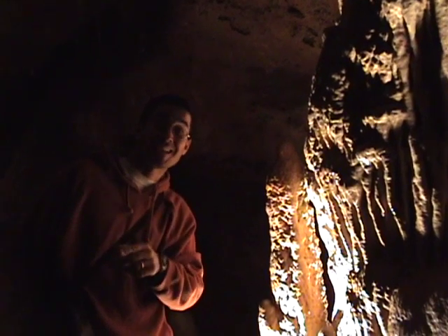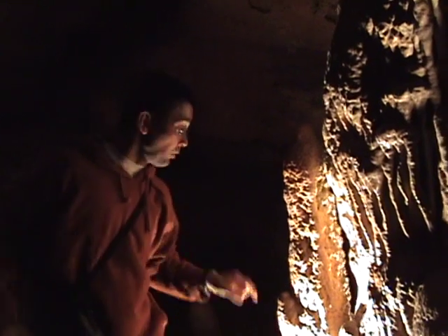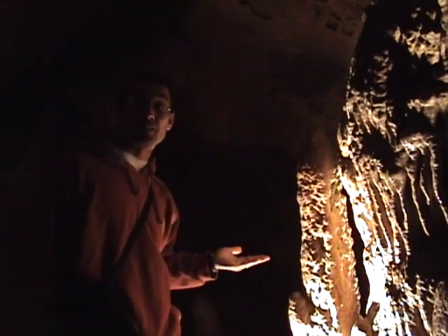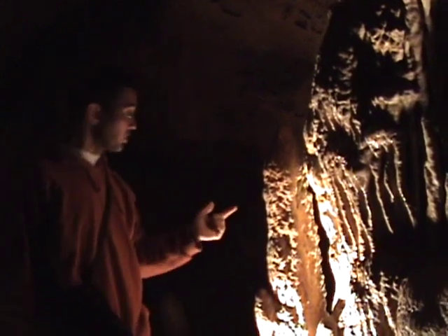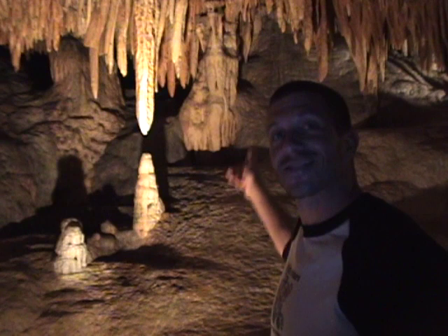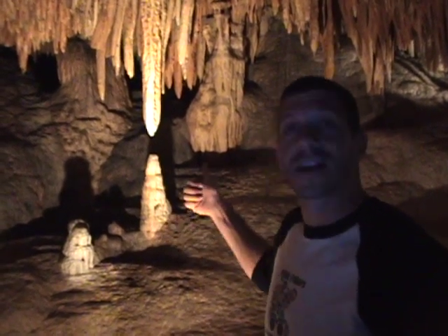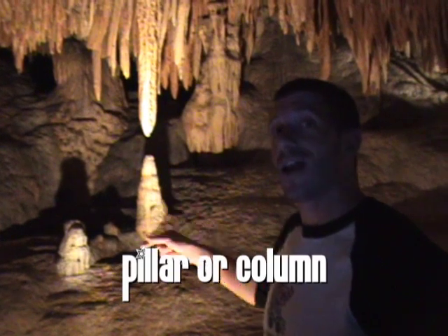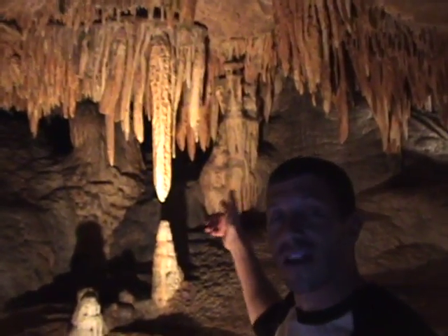Frank talked about the stalactites — the ones coming from the ceiling, you hang on tight. Well, we have the ones coming from the bottom; these are stalagmites. They might reach the top. Here's an example — boys and girls, there's a stalagmite and a stalactite, and they're just about to connect. A few more drips and they'll be connected into what's called a pillar or a column. And you can see behind it, there are already some stalagmites and stalactites that have connected.